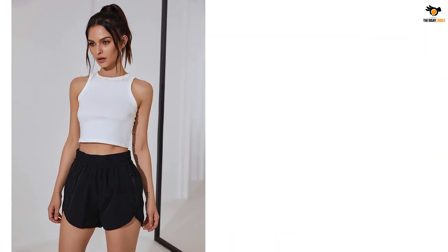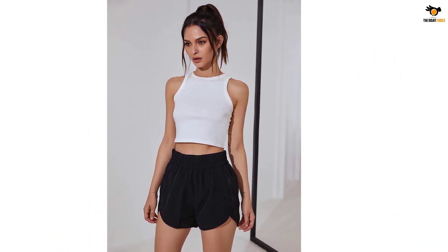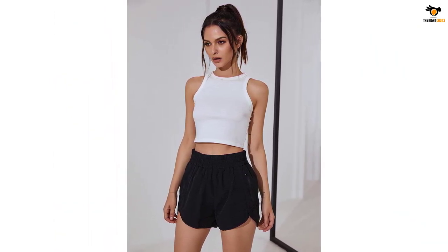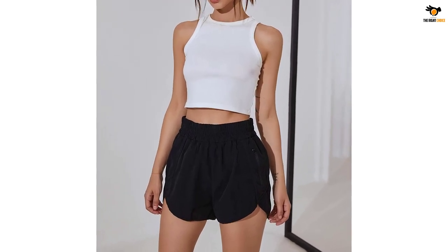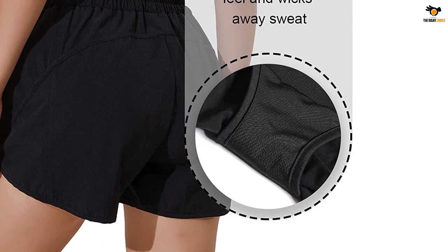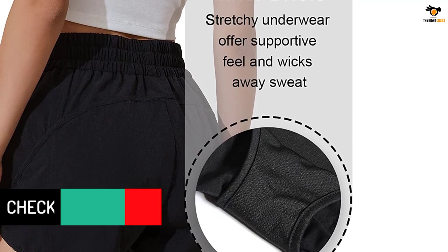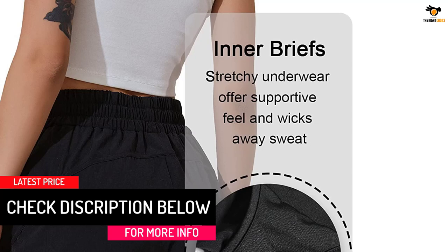The running shorts are made up of 95% polyester and 5% spandex, which is smooth, soft, breathable, and comfortable. The workout shorts feature an elastic waistband and relaxed fit at the booty area, fitting more kinds of body lines easily, offering convenience of comfort and style day after day. The side pockets design is big enough to put your phone or other belongings.